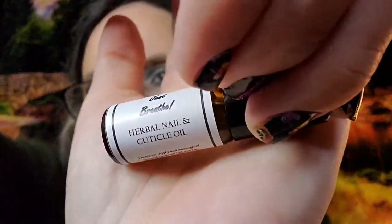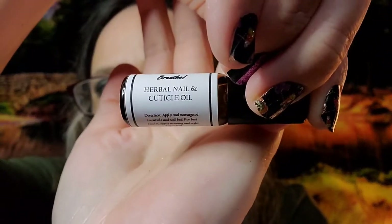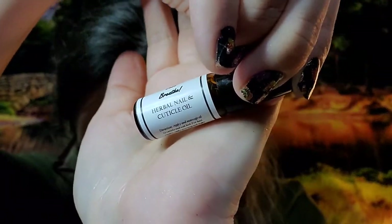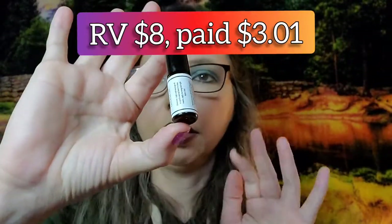And then last we get a cuticle serum from Hued Shop. It's a herbal nail and cuticle oil, and that is valued at $8.